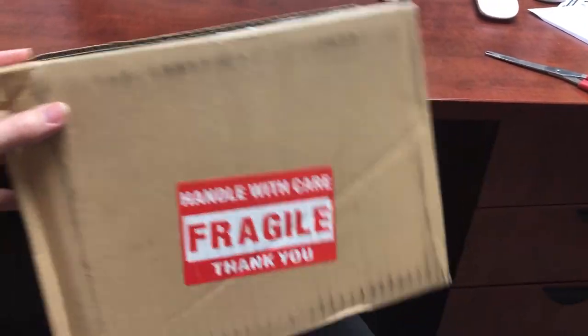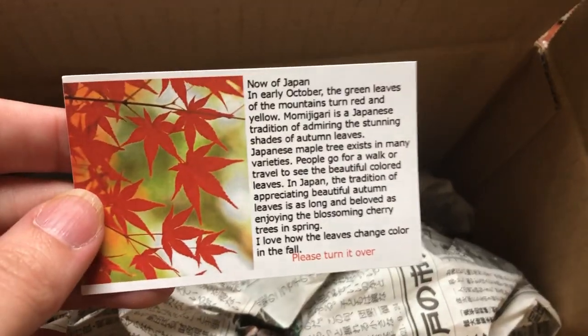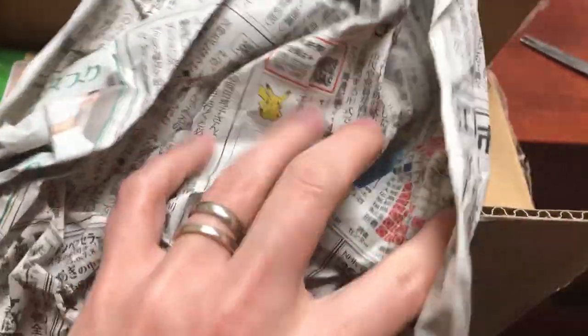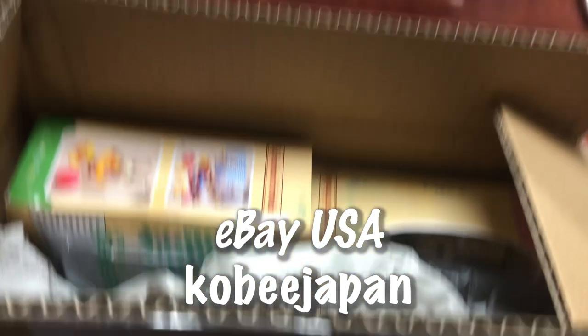Welcome back to my office. Today I am going to be slacking off. I have a package from Kobe, Japan — Calico Critters, Sylvanian Families. This is the beautiful card they included with the order, and I think I see Pikachu on this newspaper — that is super cute. This is from my favorite reseller on eBay, Kobe Japan, and I had it delivered to my office.